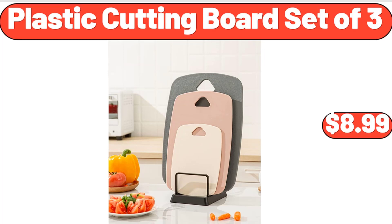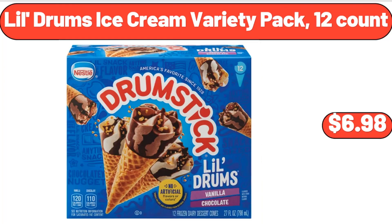Plastic Cutting Board Set of 3, $8.99. Lil Drum's Ice Cream Variety Pack, 12 Count, $6.98.